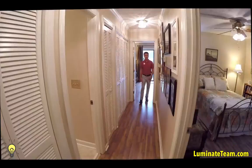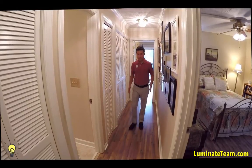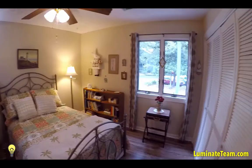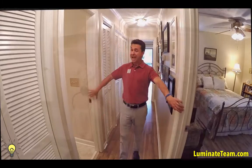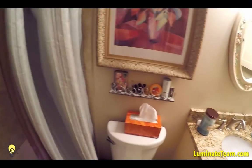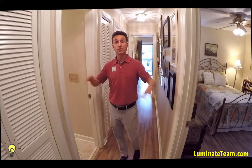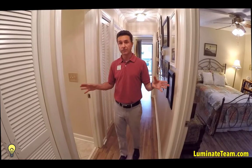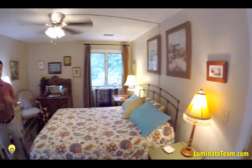We're on the other end of the house now, walking down the hallway. There's a guest bedroom on this side. The floors have been completely done. The bathroom on this side has granite countertops, new tile flooring, and the entire inside of the shower area has also been redone with tile — very nicely done.